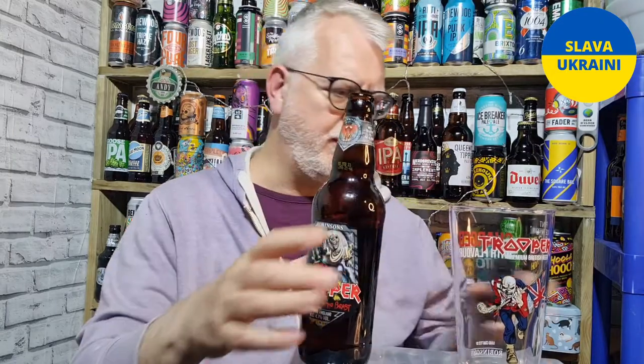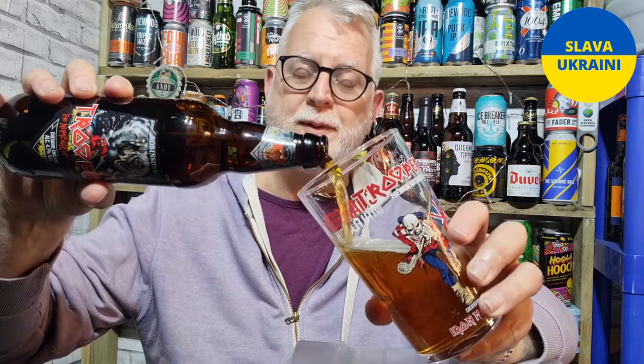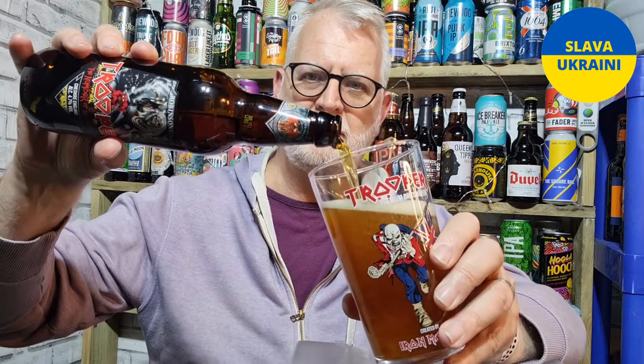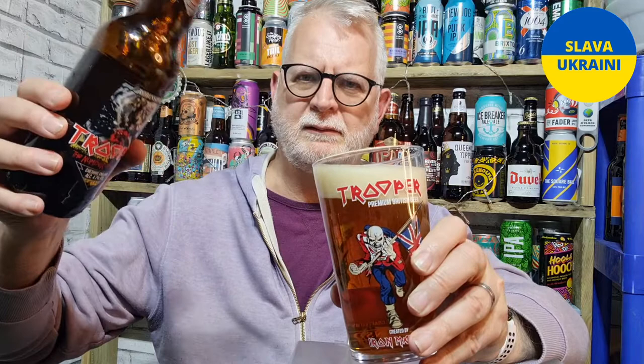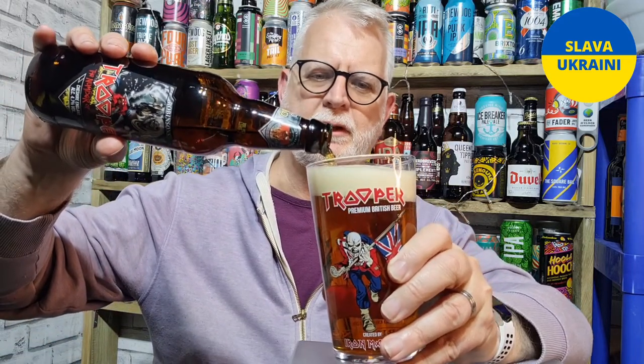I'm going to pour this into my Trooper glass. I have the old version of this - I remember it being quite malty, and I think you do get a little hint of citrus on the old version. It was a lovely bitter and I'm desperately trying to remember what I scored it but I can't remember. It was a while ago now.